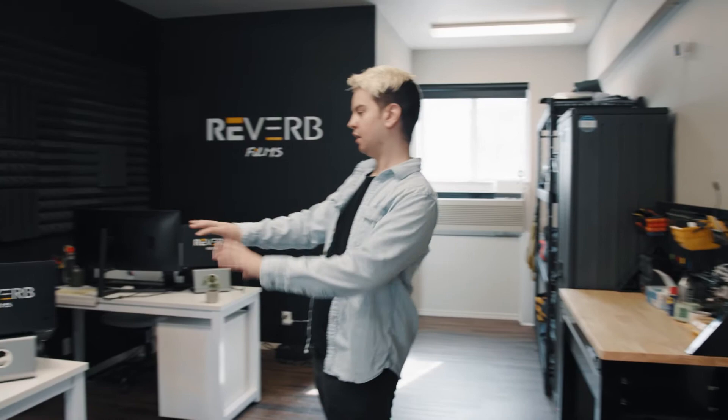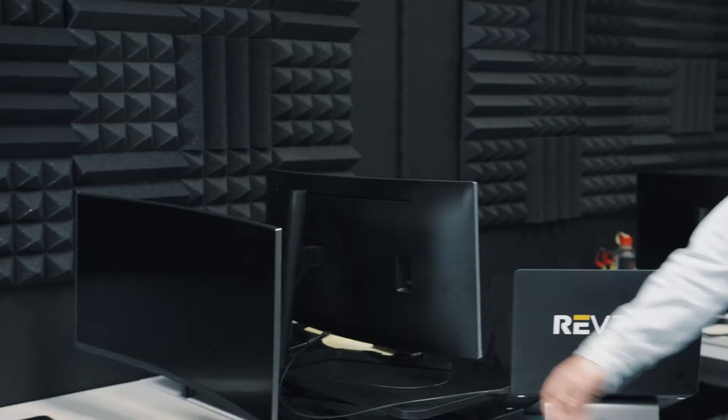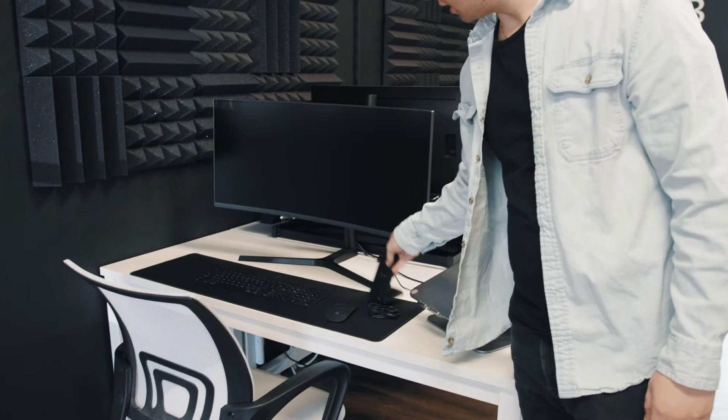From the kitchenette area, we move over to our workstation. This is where we get most of our work done — we spend 90% of our time here working on edits, sending emails, and planning shoots. We have 34-inch Samsung monitors for each of the desks, and then we connect our MacBook Pros. We also have Apple mice, Magic Keyboards, and wireless phone chargers.